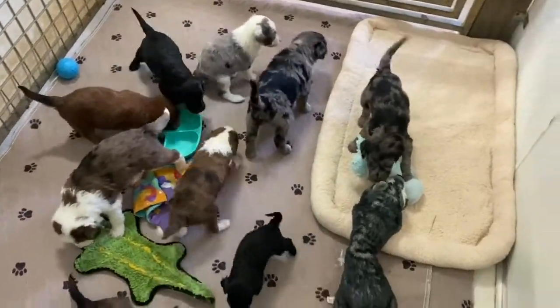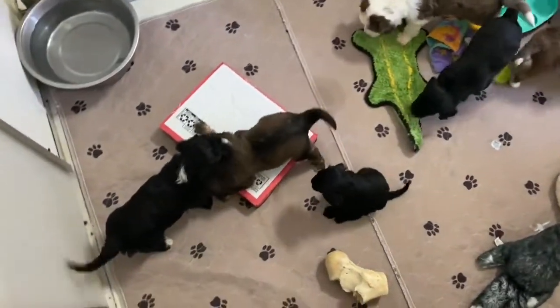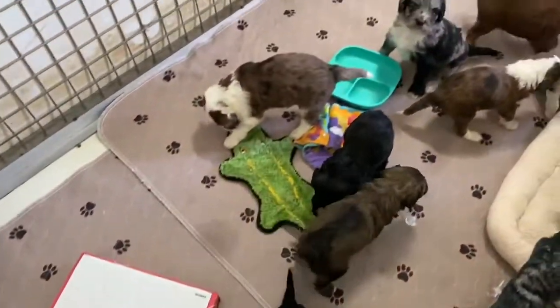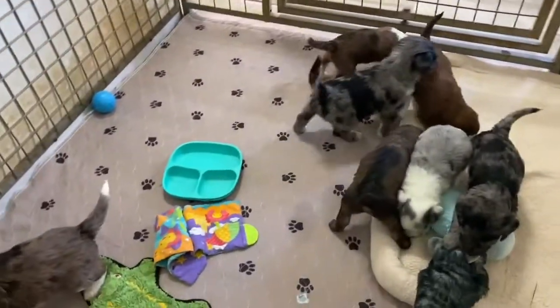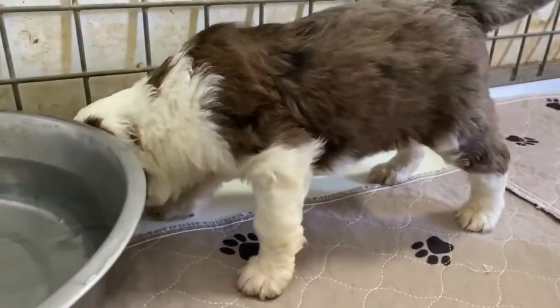Good morning everybody. I am standing in Cosette's nursery and we have put some new things in here for the puppies — some toys that I don't think they've had before.